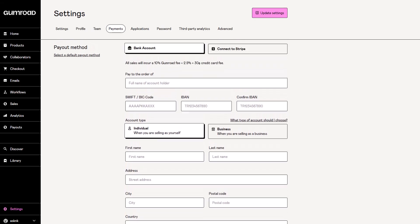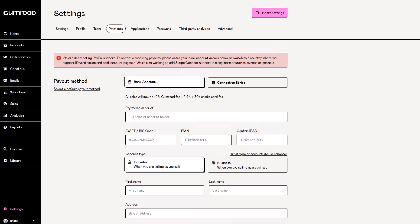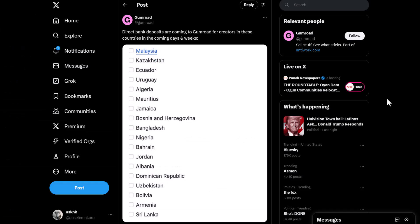So if you go to your settings and go to the payment section, you can choose bank account under the payment method and enter your bank details. One thing to also keep in mind is not all countries are currently supported in terms of direct bank deposit, as some countries would have to wait a couple of days, a couple of weeks, and possibly months for these things to actually work.